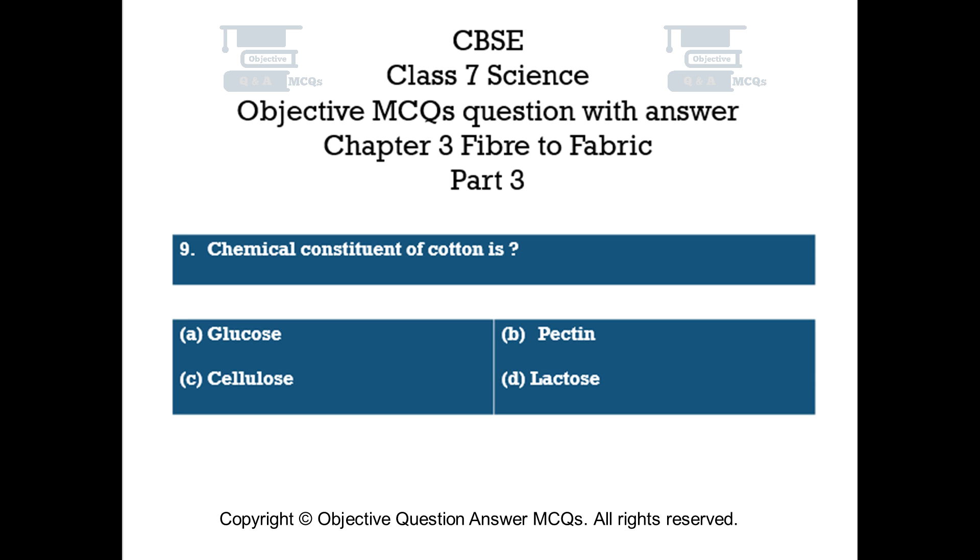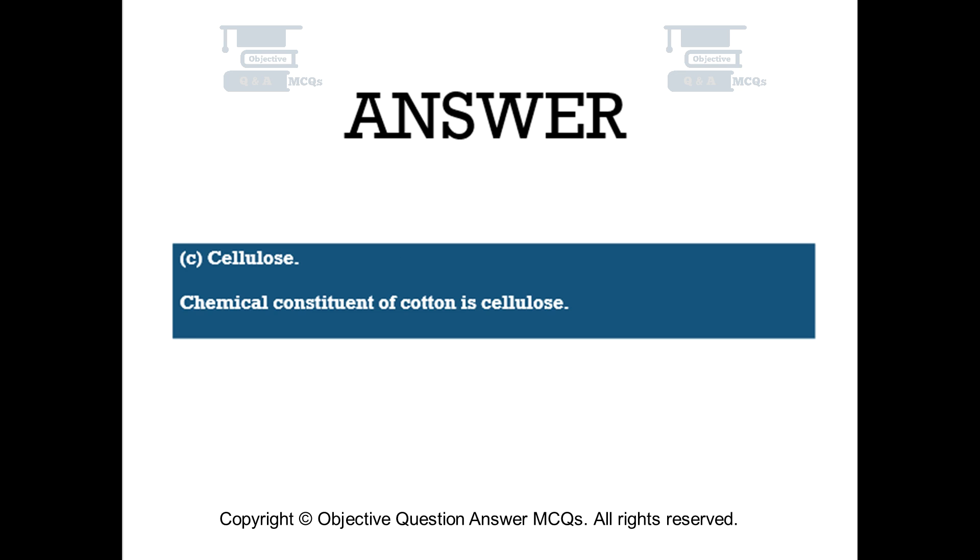Question number 9. Chemical constituent of cotton is: Option A – Glucose. Option B – Pectin. Option C – Cellulose. Option D – Lactose. The right answer is Option C: Cellulose. The chemical constituent of cotton is cellulose.